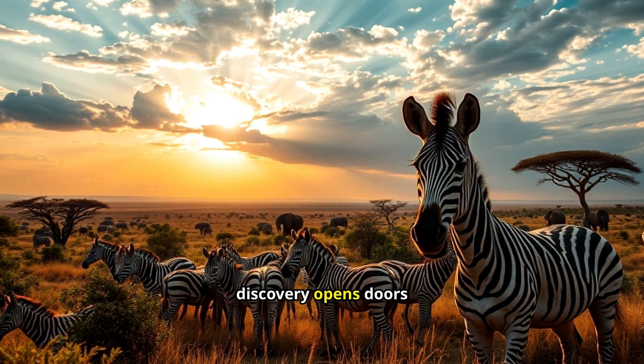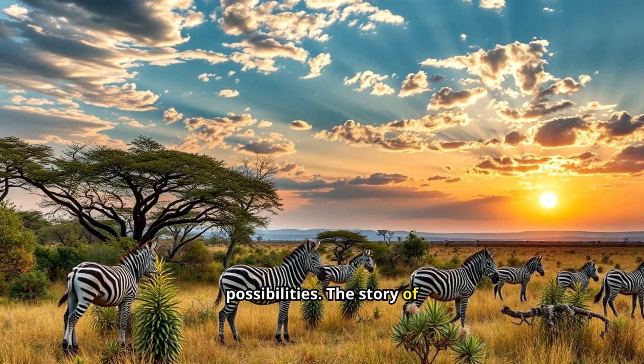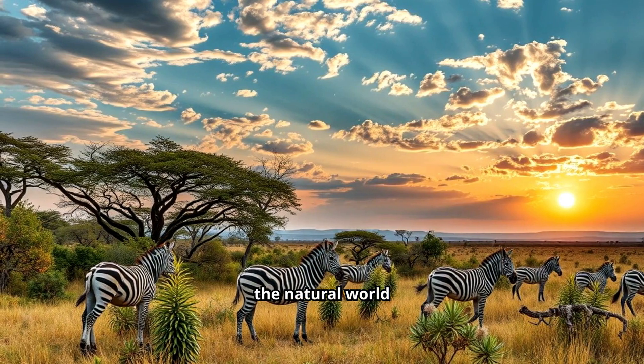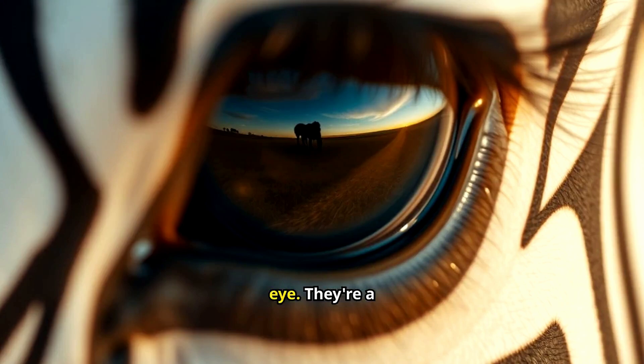In our quest to understand nature, every discovery opens doors to new questions and possibilities. The story of zebra stripes is a perfect example of the intricate and wondrous ways the natural world operates. Next time you see a zebra, you'll know there's more to those stripes than meets the eye.